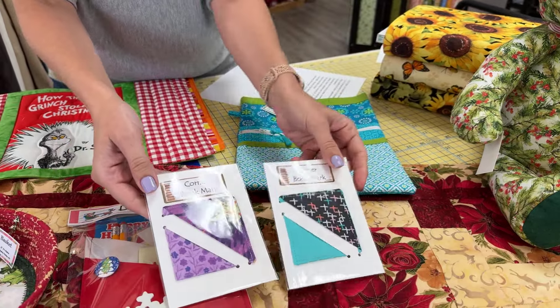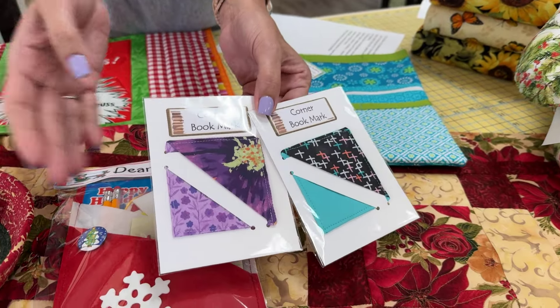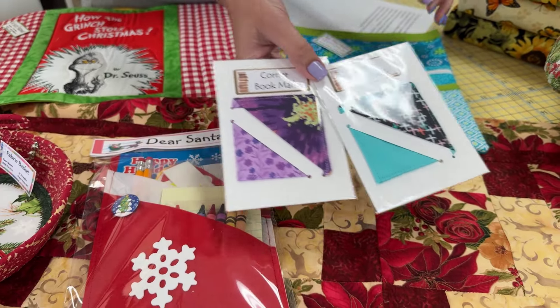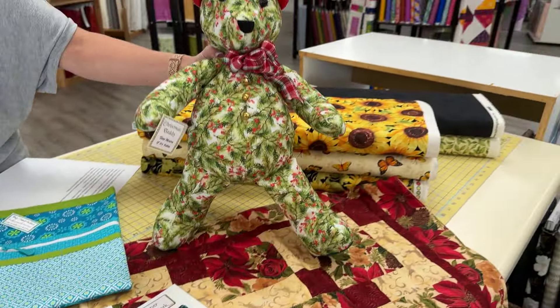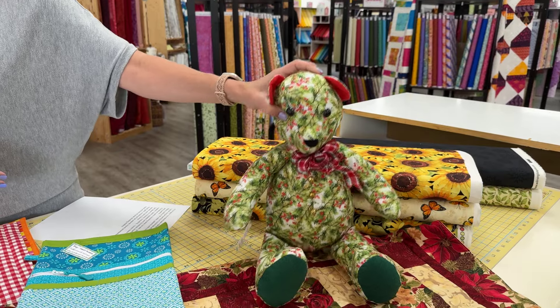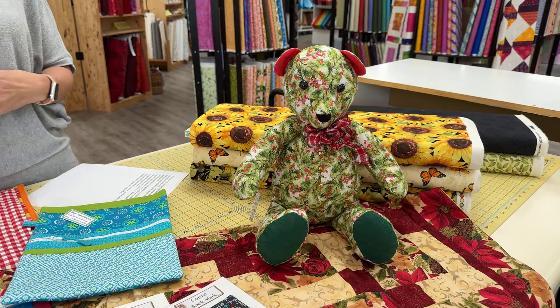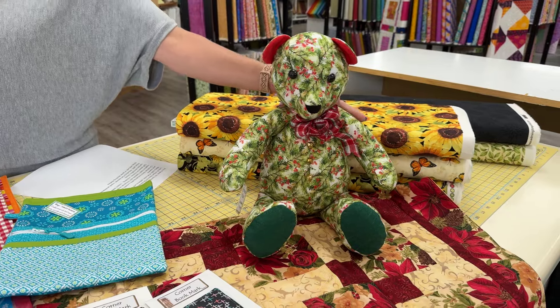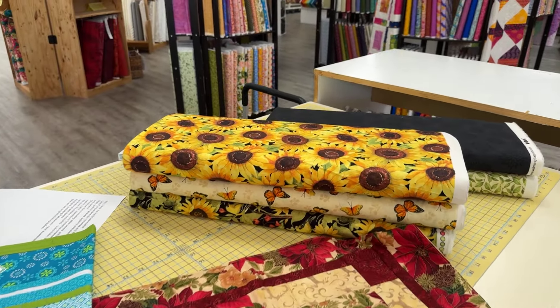She also has some of those fun corner bookmarks. This is the first time I've ever seen them, and I think three of our vendors have shown them, so it must be a big deal right now. And then she has this cute stuffed bear that's going to be her giveaway. If you'd like to be entered into the running to win a cute stuffed Christmas bear, all you need to do is comment while you're watching our video, and we will be drawing winners at the end of the month for our vendors number 2 through 20.